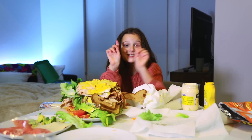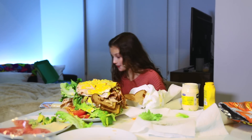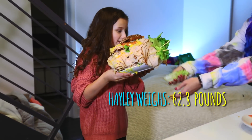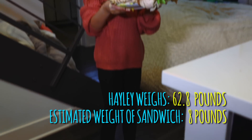I weigh 62.8 pounds — let's see what I weigh now. Oh my gosh, it weighs 670.8!